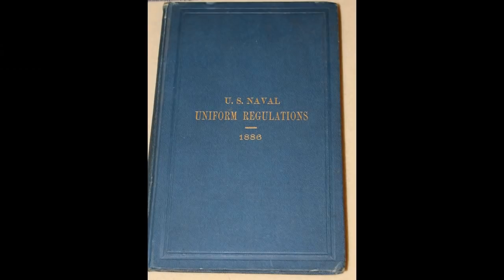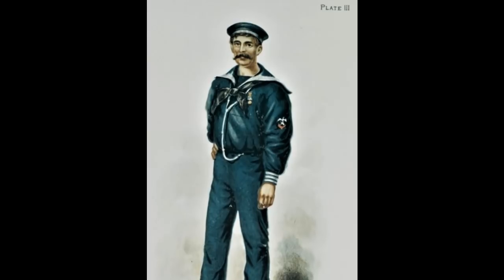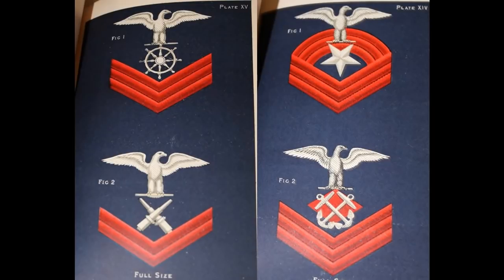Navy uniform regulations of 1886 give us two major new changes. First, this is the first time rate (or rank) and rating (or job specialty) are combined together on the insignia for the petty officer. Second, this is the first time the Navy has multiple different grades of petty officer: third class, second class, and first class. The insignia shows an eagle with two chevrons for third class, three chevrons for second class, three chevrons with a diamond or lozenge for first class, and three chevrons with three arcs for master at arms.